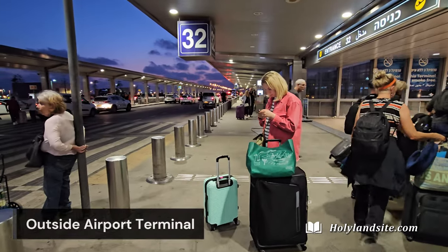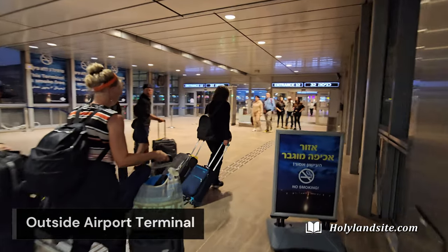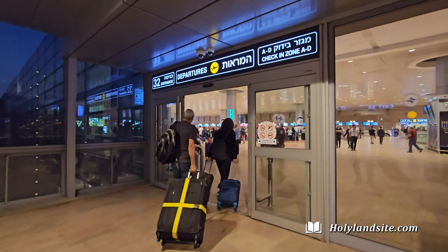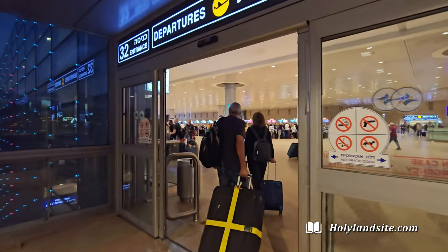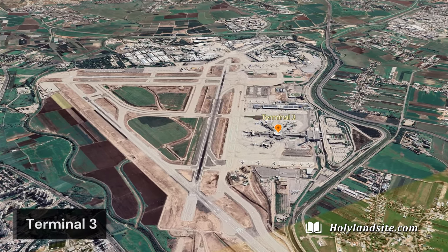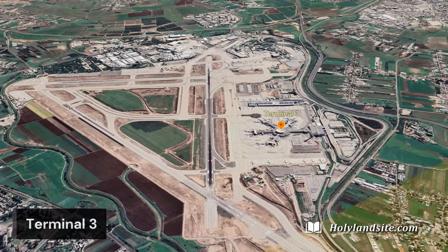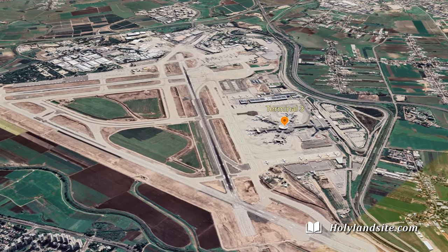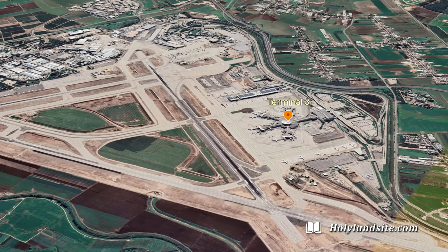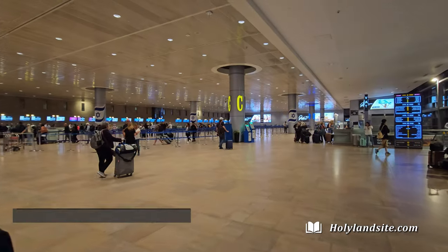After being dropped off at the sidewalk of the airport terminal, you'll go inside the main auditorium area. The airport has three terminals, but you will use only terminal three. Terminal one is for local flights and terminal two is for a different purpose, so terminal three is where all of the international flights come and go.